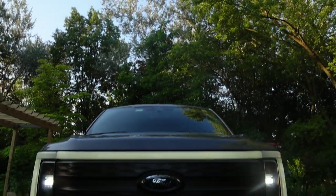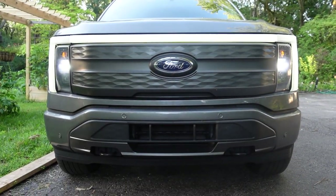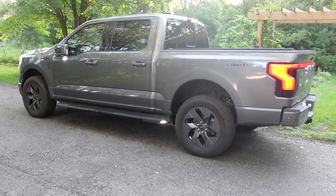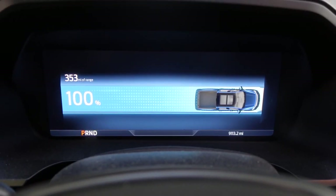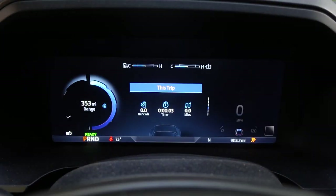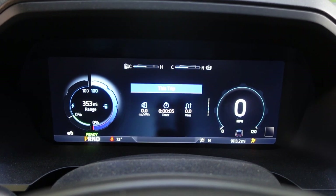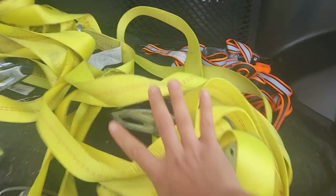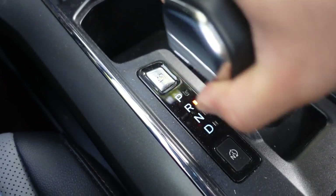The F-150 Lightning is a powerhouse on wheels. Not only can it power your house in a power outage, it's got 580 horsepower and 775 pound-feet of torque. The EPA says this thing can go 320 miles, but we are going to test that out today and figure out if this is the truck of the future.